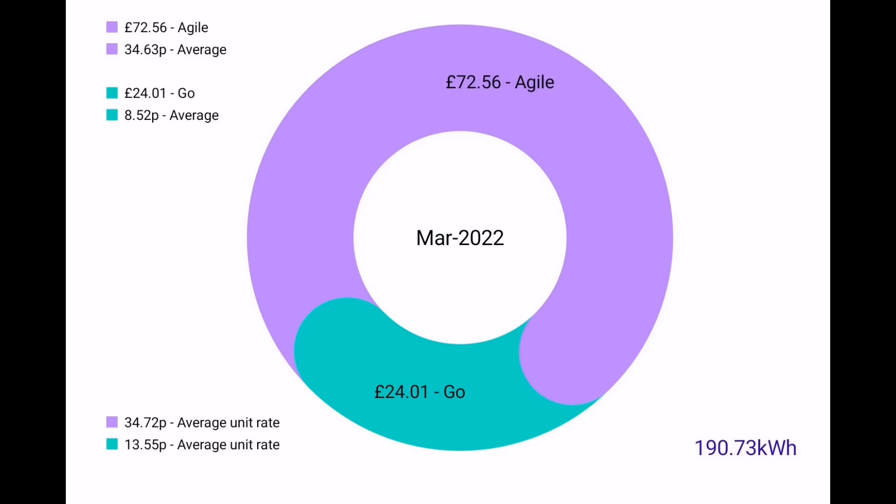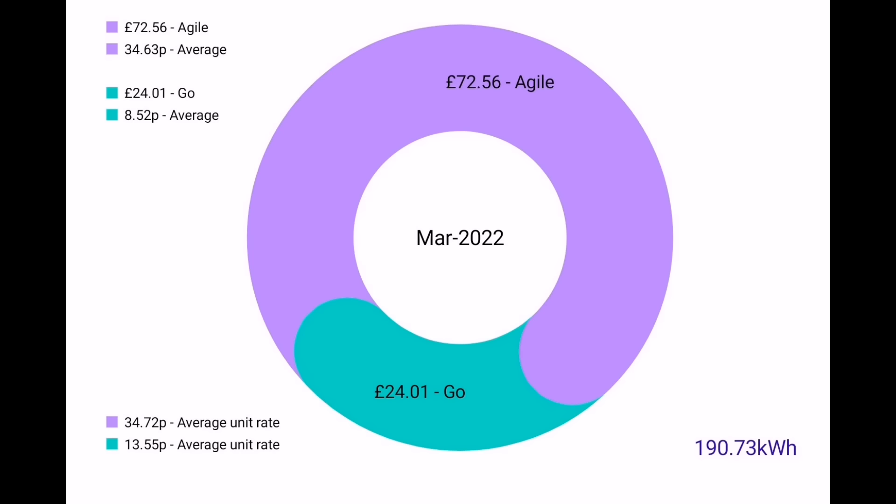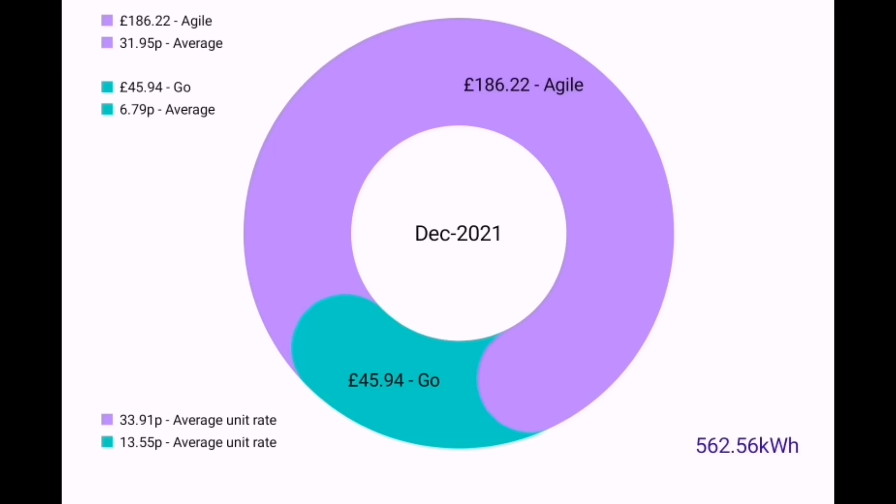The average cost was just 8.52 pence per kilowatt hour. For comparison, December 2021 was £45.94 for the month. January was £39.40, February was £31.62 for 279 kilowatt hours, and March was just 190 kilowatt hours for £24.01.